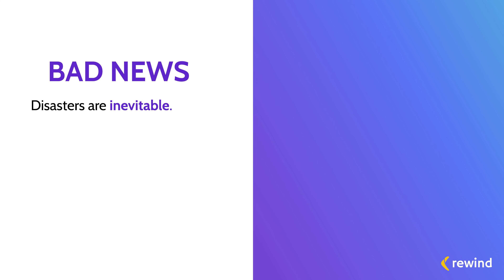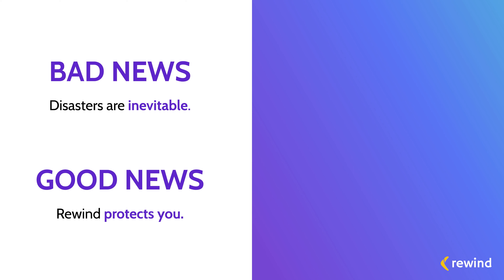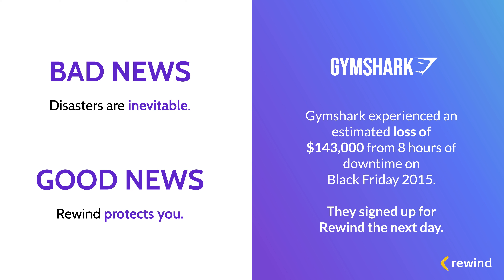So the bad news is that disasters are inevitable, and it's on you to clean up the mess when they happen. The good news is Rewind protects you and your business. Back in 2015, Gymshark faced every e-commerce business's worst nightmare — their store went down on Black Friday. Eight hours of downtime resulted in close to $143,000 in lost revenue. They signed up for Rewind so that they knew if something went wrong in the future, they always had a way to patch things up quickly.